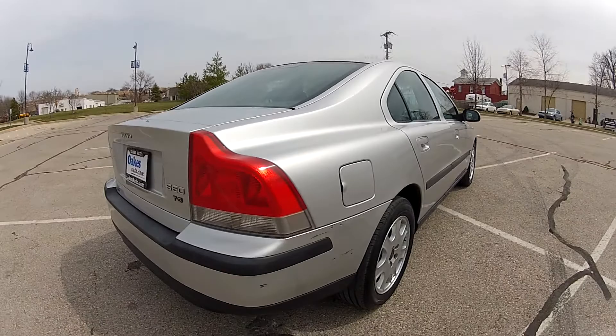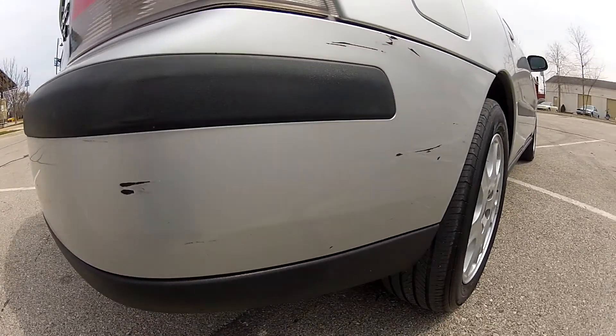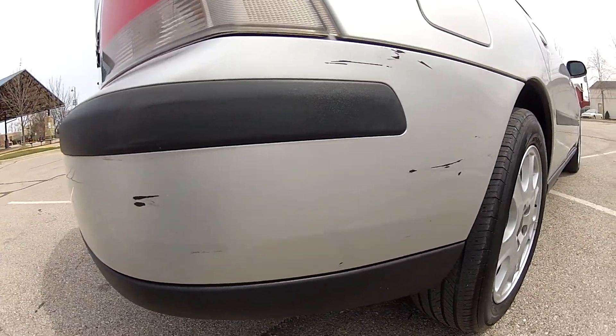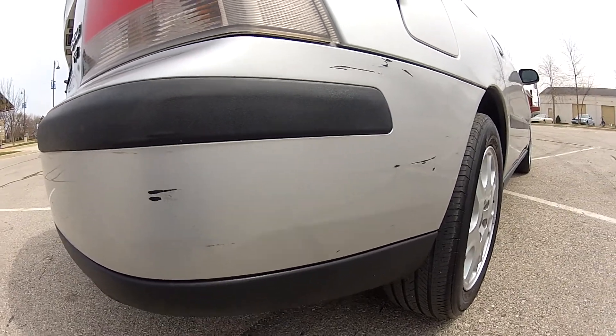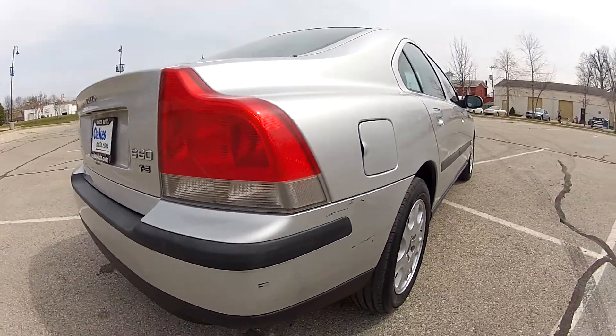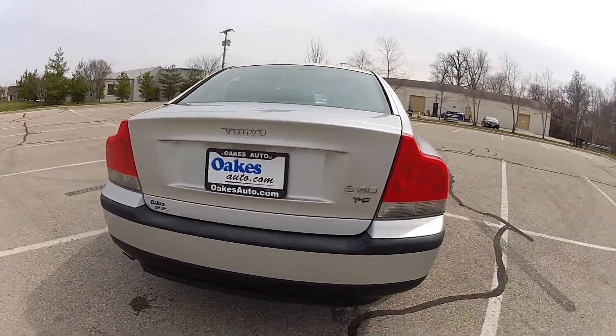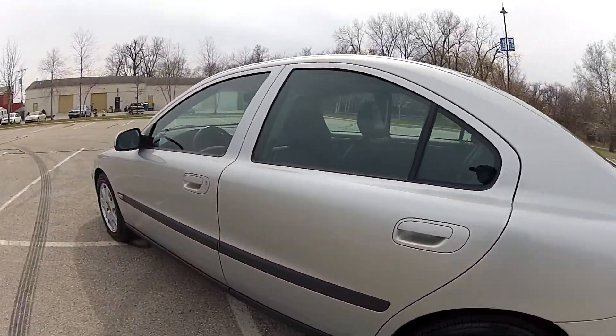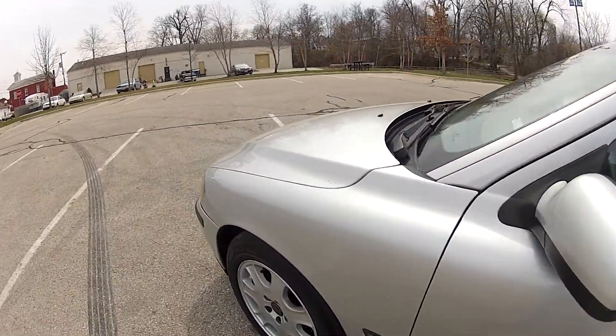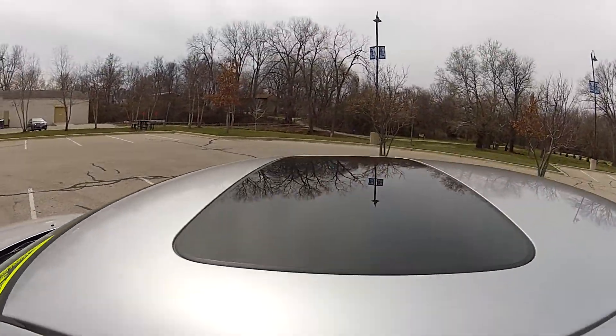The only imperfections to be found on the vehicle are on the passenger rear quarter of the bumper, where there are a few minor scratches which will be touched up with professional touch-up paint. The rest of the body is in near perfect condition with no major dings, dents, or scratches to be found.